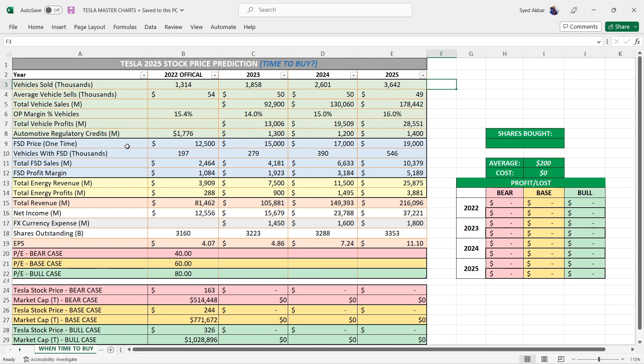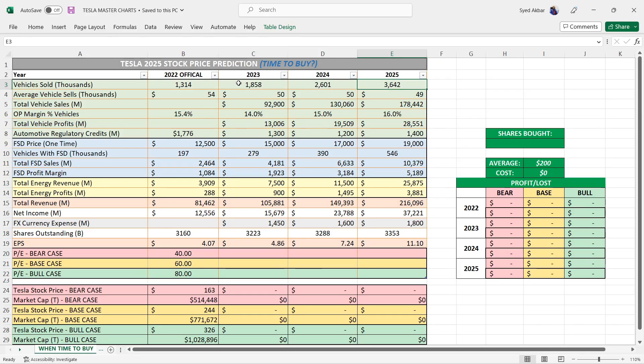To go over this chart: as you can see we've got vehicles sold or delivered. Very simple and straightforward — I'm saying this year just over 1.8 million vehicle deliveries. Then in 2024, 2.6 million, and 2025 over 3.6 million vehicles.